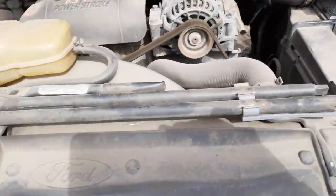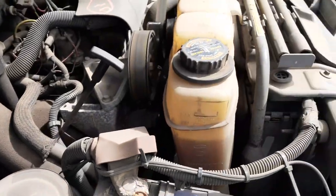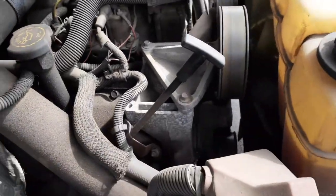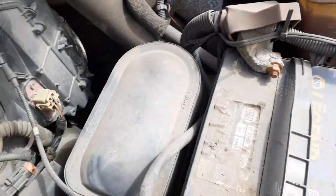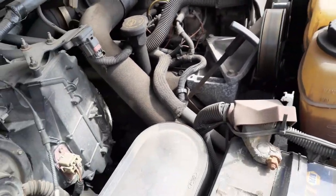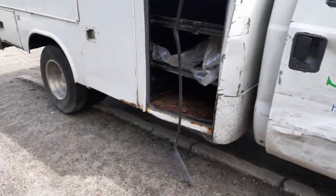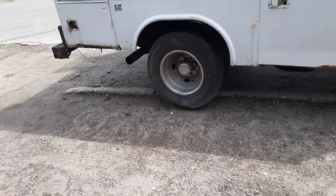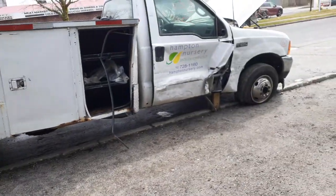Everything underneath the hood is here. Radiator is good. No condenser — the AC was removed — but there is an additional pulley. Everything else is good: alternator, starter motor, all complete with the turbo and everything. The gas tank is behind the rear end, and all the pumps are there and good.